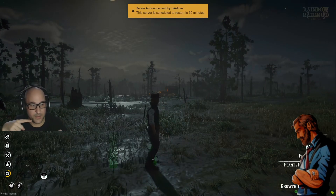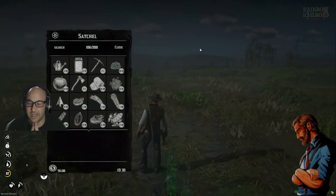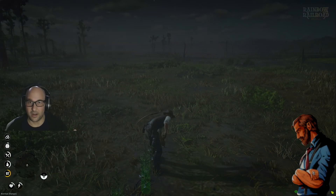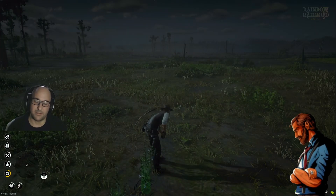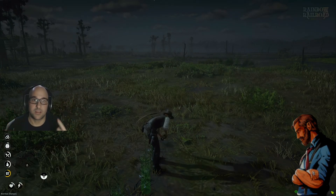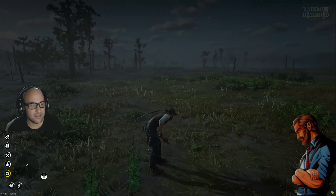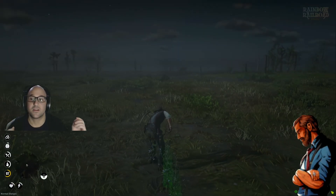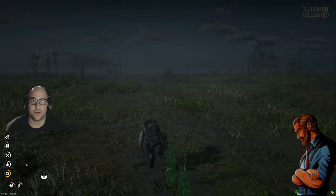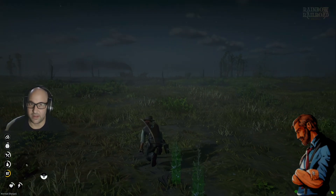I was watching this Twitch stream of my friend AJ Plays here on an RP server of Red Dead Redemption 2. And if you know anything about Twitch, you know that they have a 6000 kilobyte per second limit on the bandwidth. And that often makes streams muddy and gross. But with super resolution and the AI HDR that NVIDIA has been working on, this looks phenomenal. This looks really, really good. This does not look like Twitch.